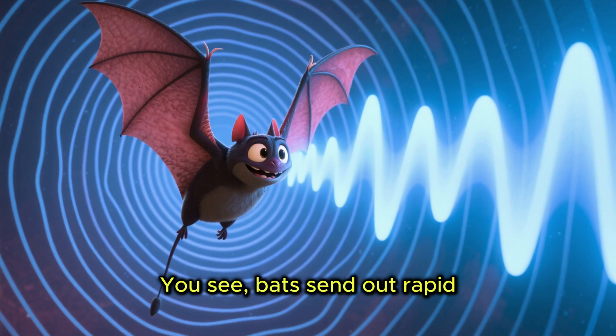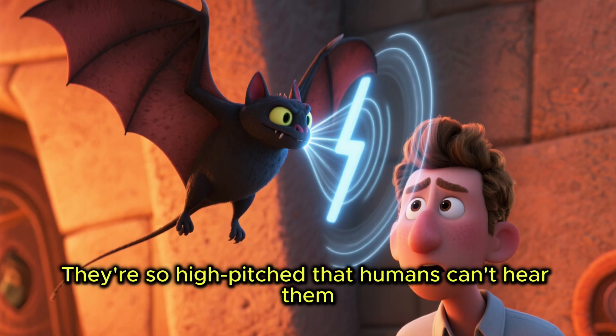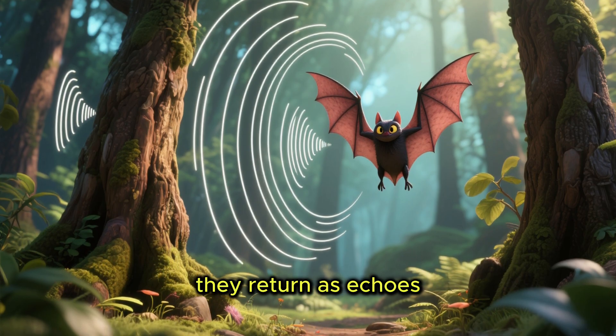Bats send out rapid, high-frequency sounds — so high-pitched that humans can't hear them. When these sounds bounce off an object, they return as echoes.